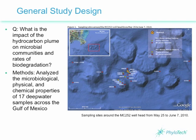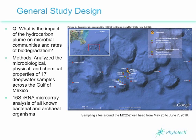A crucial question has been whether microbial communities would help biodegrade the massive amounts of oil that remained deep underwater. To begin investigating this, researchers from Lawrence Berkeley National Laboratory and several other institutions analyzed water samples collected from 17 sites at about 3,000 feet underwater.